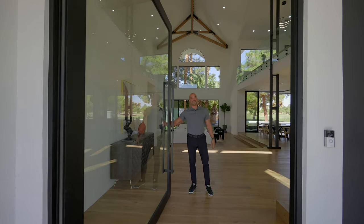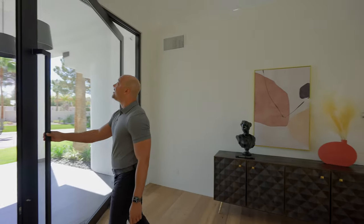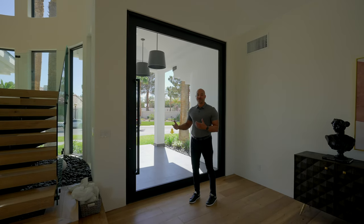Welcome, everyone. I've got a good one for you today. I don't know if you caught that seven foot wide pivot door, but here's another vantage. Seven feet by ten feet — it's just one of the biggest, craziest pivot doors ever.